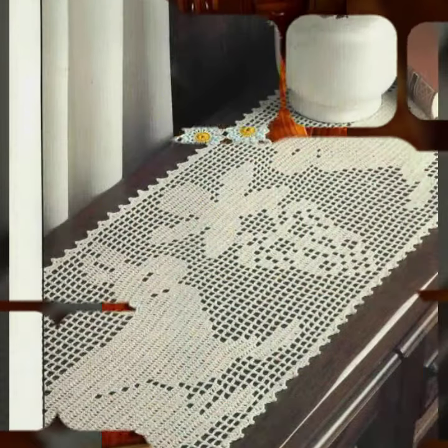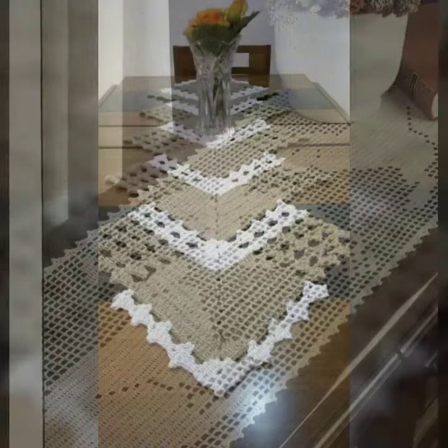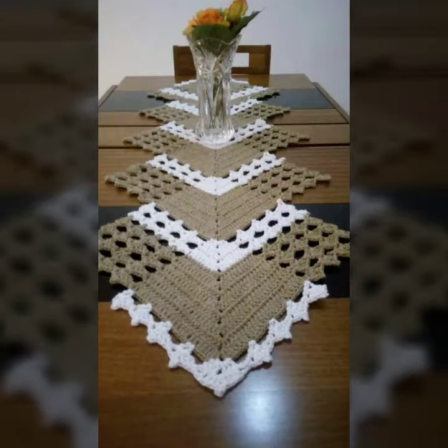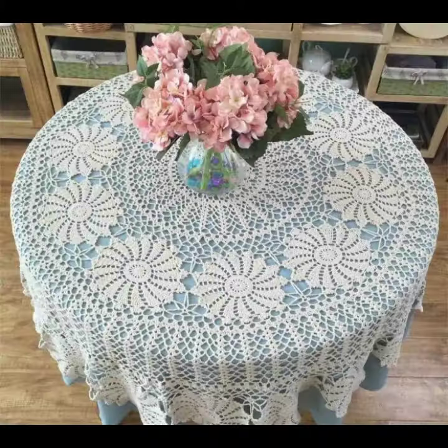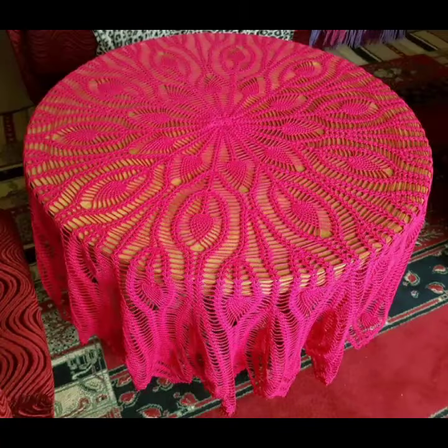Different designs, different ideas, different color combinations and contrasts are here for you. Friends, how are you? I'm fine. I hope you are enjoying the best condition of health. I am back again with the most stylish and most demanding collection of crochet table cover designs.